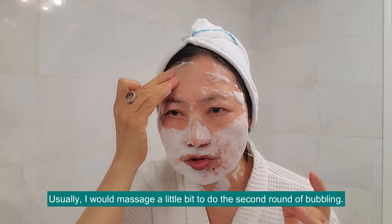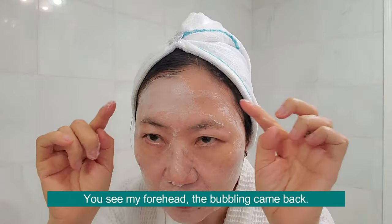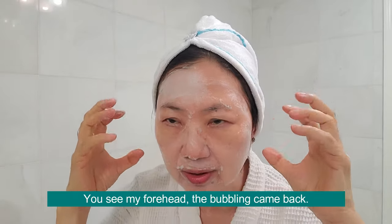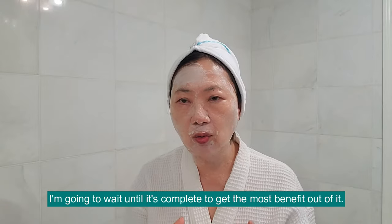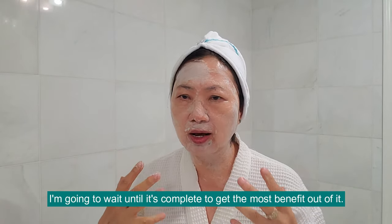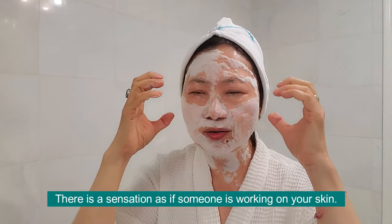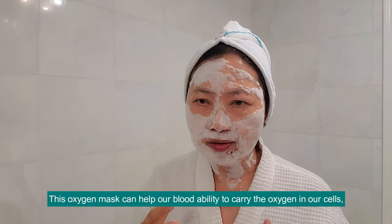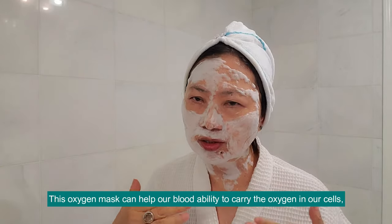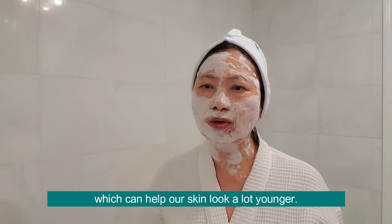And usually I will massage a little bit, then do the second round of bubbling. After I massage it, you can see my forehead comes back with a little bubbling — they are still working. I'm going to wait until this is complete because I'd like to get the most benefit from it. This sensation feels like someone is working on your skin. This oxygen can help our blood's ability to carry oxygen into our cells, which can help our cells and our skin look a lot younger.